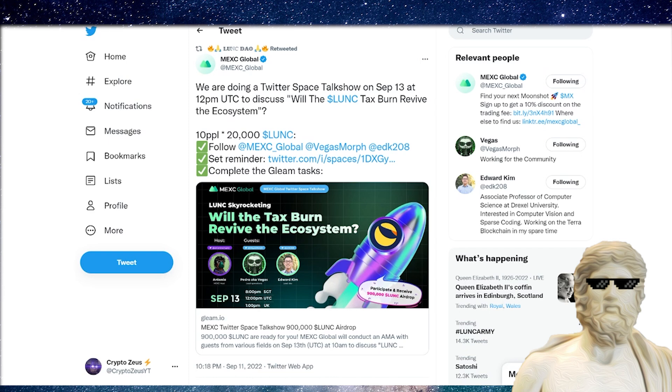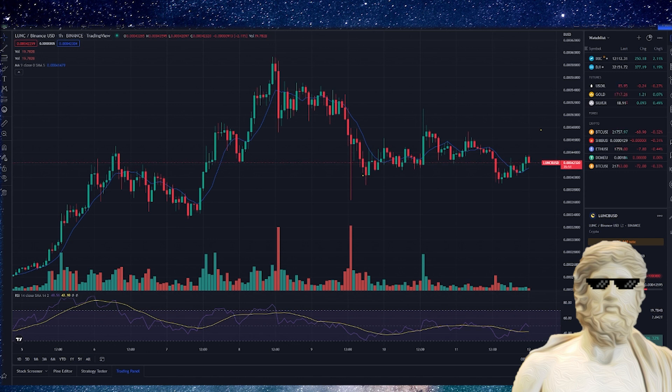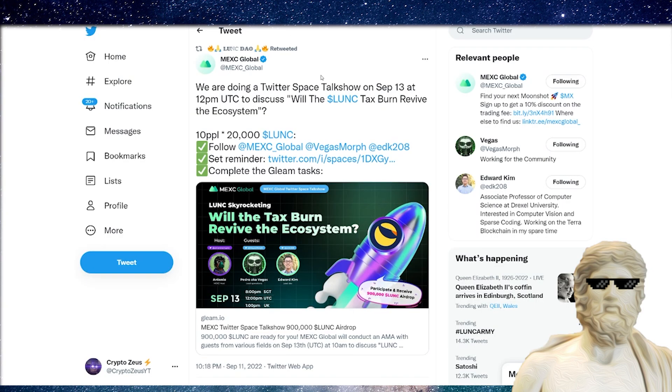Let's talk about some big updates for Terra Luna Classic. MEXC is really making the most of the Luna Classic crypto community. They're doing a Twitter giveaway on September 13th — if you guys want to get some free crypto, make sure to have a Twitter account and join the Twitter Space. They have 10 people getting 20,000 Luna Classic for free, with guests Vegas and Edward Kim as well.